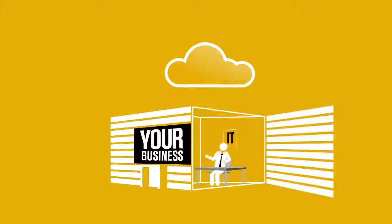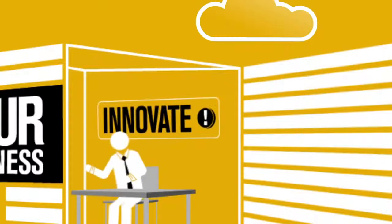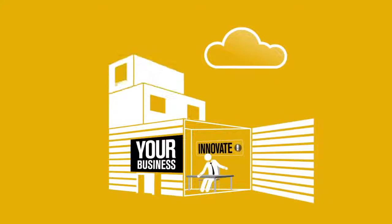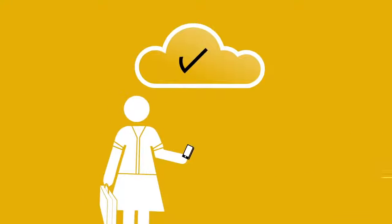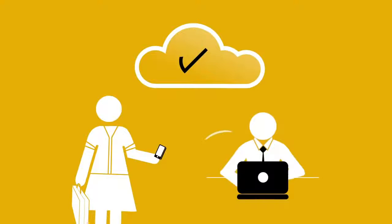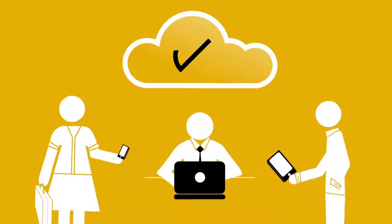Even better, your talented team can be set loose to innovate and make your company better, rather than just fixing what breaks. The cloud also enables your people to have simple, secure remote access to the apps and data they need from any device or any location you choose.